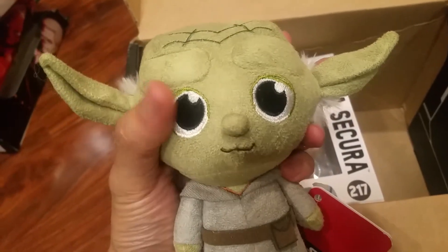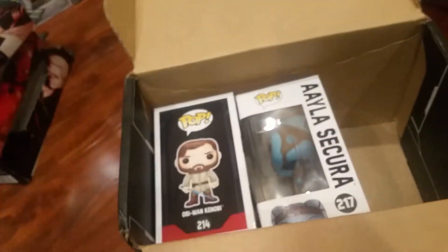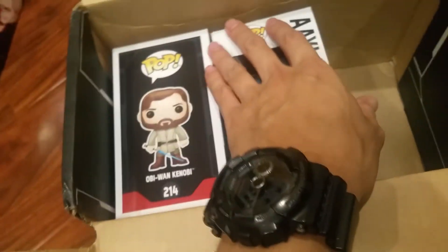It looks like one of those mystery minis with the big eyes. Nice design. And here are the two pops.